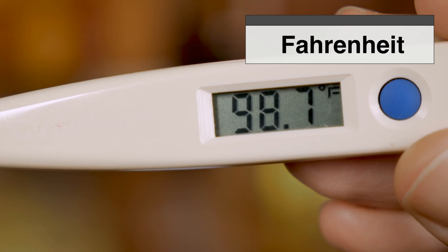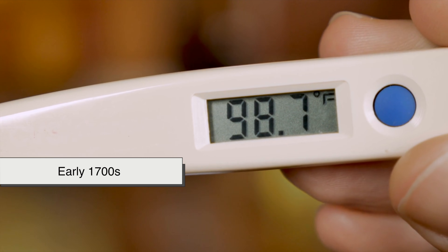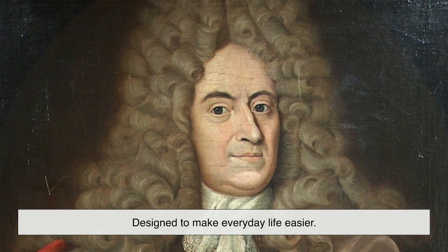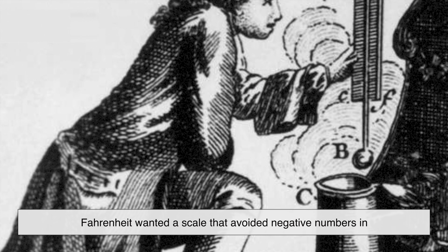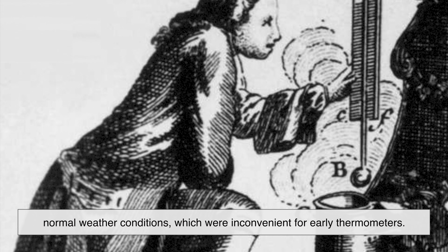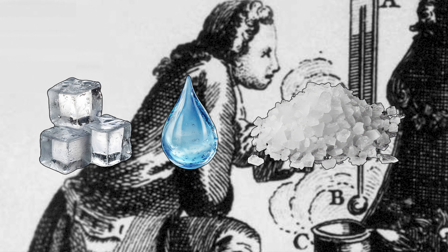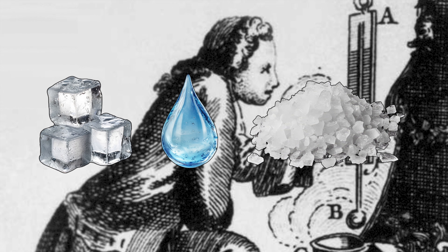Fahrenheit is often criticized for being confusing. But when it was created in the early 1700s by German physicist Daniel Gabriel Fahrenheit, it was actually designed to make everyday life easier. Fahrenheit wanted a scale that avoided negative numbers in normal weather conditions, and he based his zero point on a mixture of ice, water, and salt — one of the coldest stable temperatures he could reproduce in a lab.